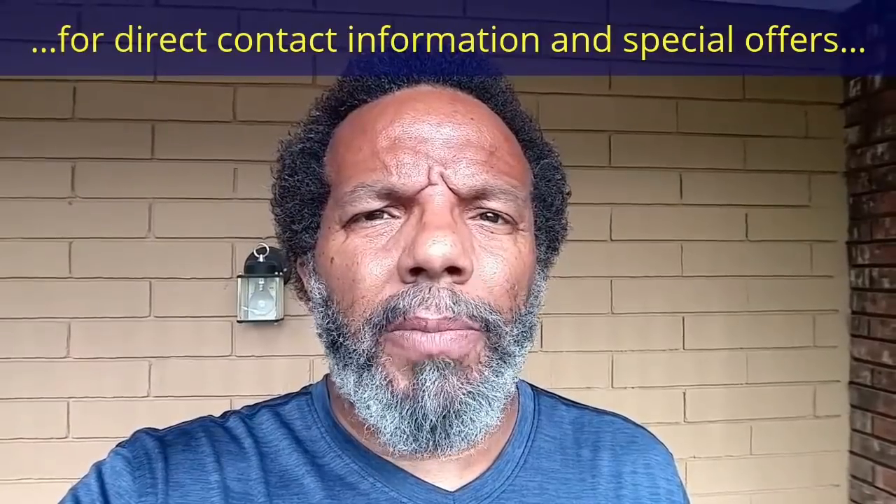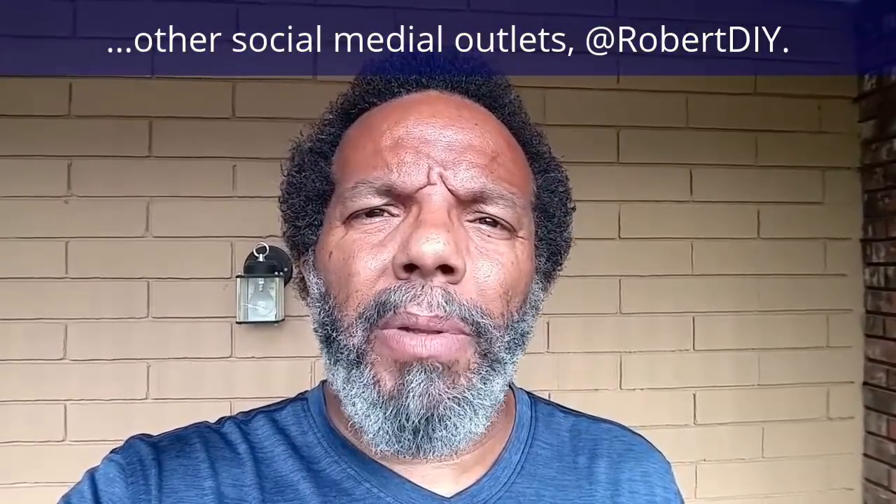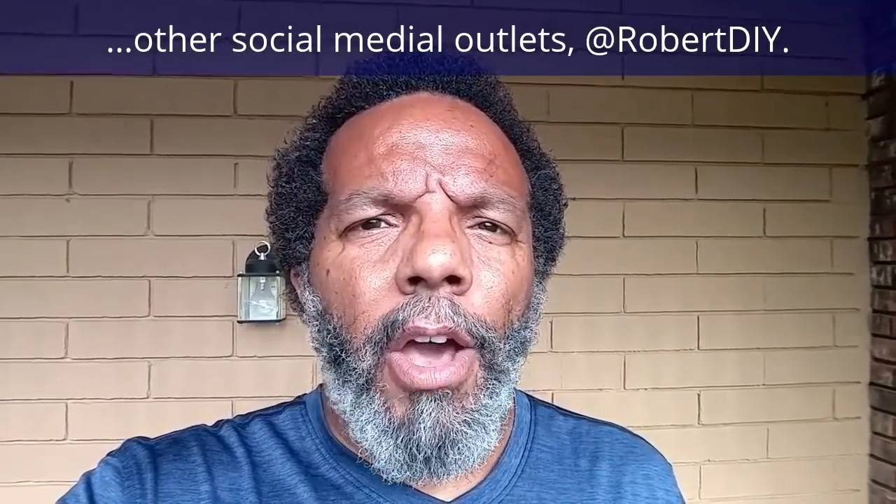Hi, my name is Robert. Please read the comments in the About section of this video — it has valuable information and updates. My YouTube channel has a disclaimer video that I encourage you to watch. And please like, share, and subscribe. I hope you found what you're looking for. Thank you very much for watching.